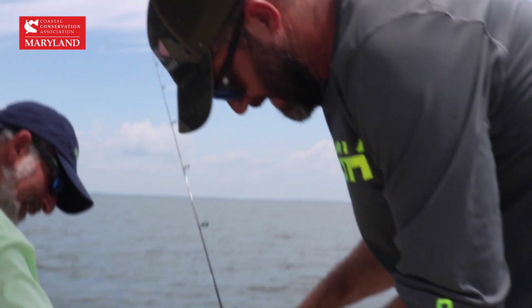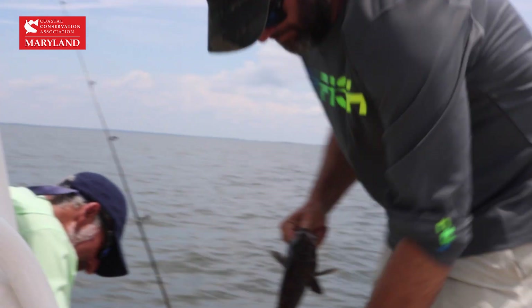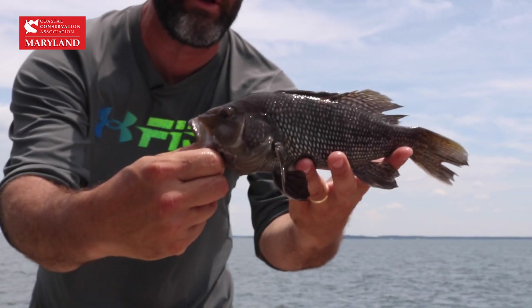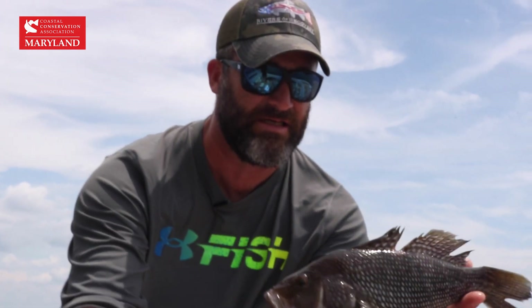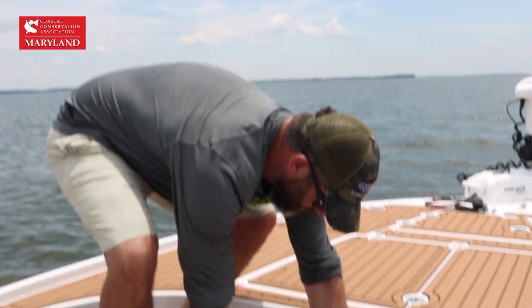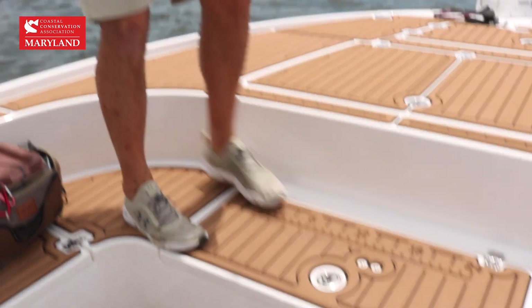So a black sea bass — typically looked at as an ocean fish — but out here in the Chesapeake when you have habitat, you will have these reef-dwelling fish like the black sea bass. That's why we're building these reefs. That one's going to be a little short for sure, need to be 13 inches. It's an inch short.